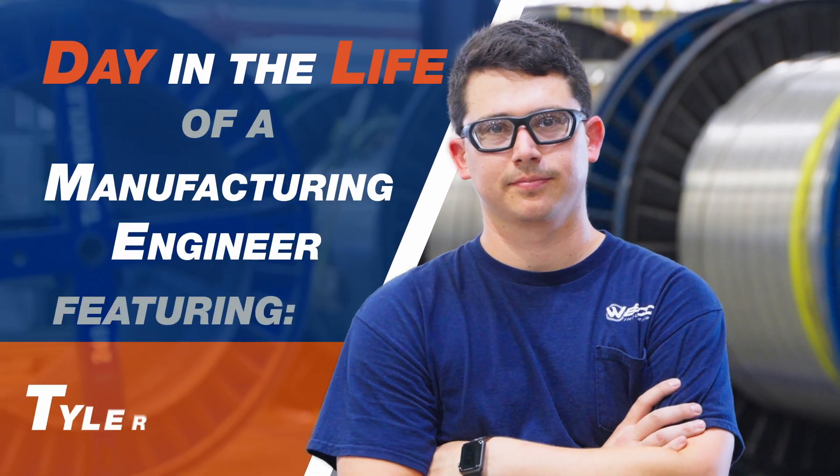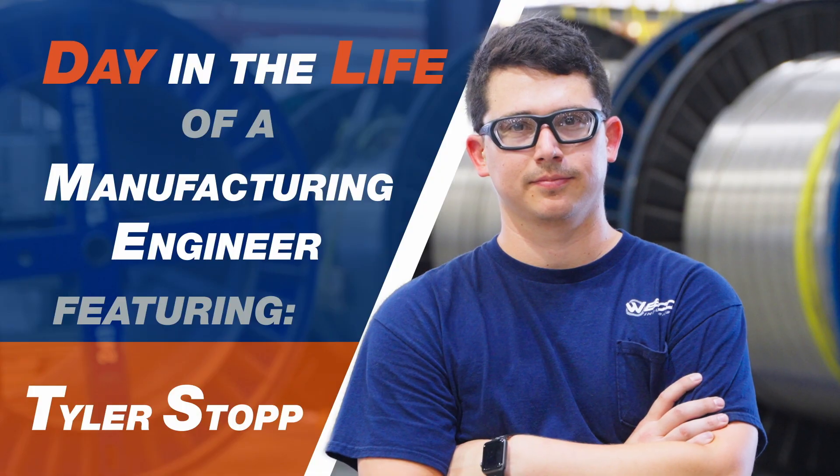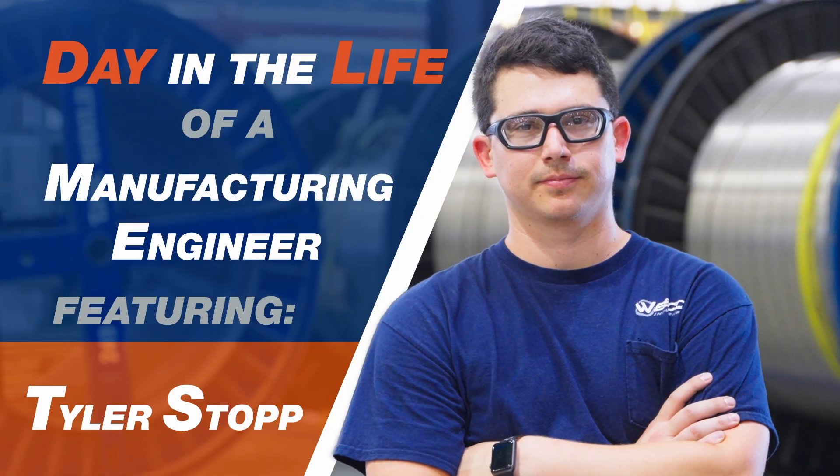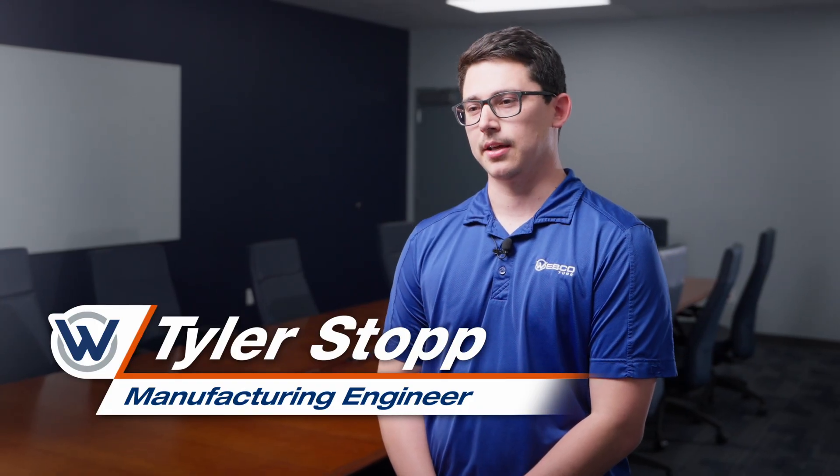My name is Tyler Stopp. I'm a manufacturing engineer and I help out with the different welding processes here at KST. My day-to-day usually entails studying welding data from our different welding processes — strip splice and orbital welding — and getting feedback from x-ray inspections. If we're starting a new umbilical job, I'll help out with the weld development process and make sure we're following all the customer requirements and specifications necessary.